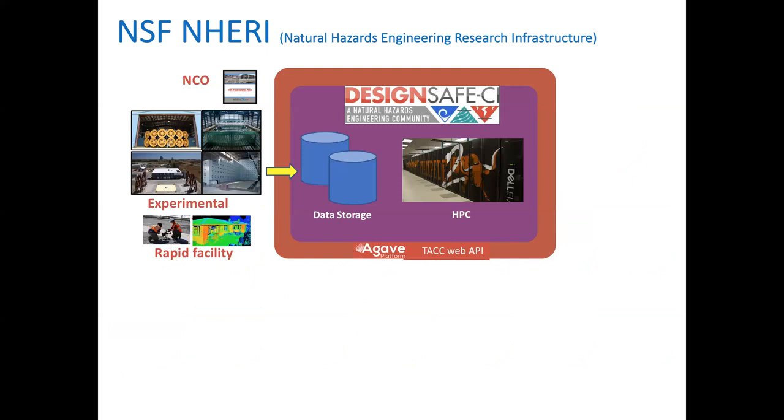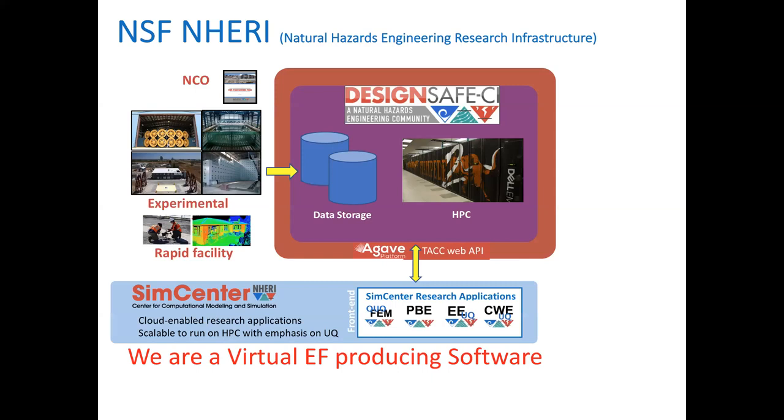Where does SimCenter fit in the NERI sphere? We have experimental facilities — the Rapid Facility and DesignSafe. We consider ourselves a virtual experimental facility. We produce software that runs at DesignSafe and can be downloaded from DesignSafe. That software is intended for people outside NERI working in natural hazards engineering — practicing engineers and research people.